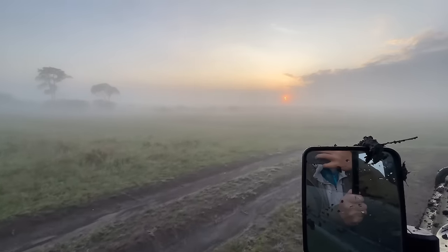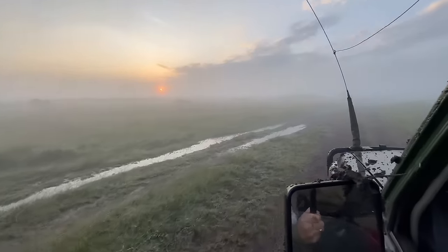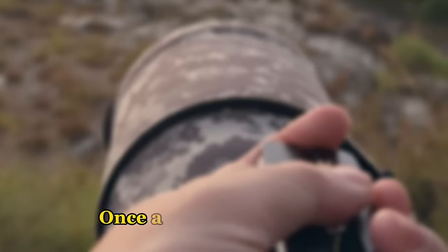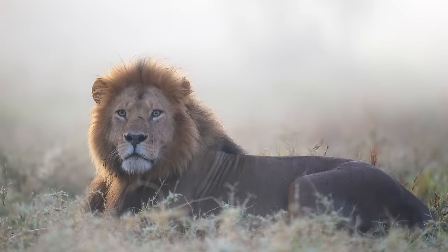Imagine this: you are in an Africa safari vehicle. Suddenly, a breathtaking moment unfolds before your eyes. Dramatic light, a once-in-a-lifetime encounter, but in a rush to capture it, you fumble with your camera settings and just like that, the shot slips away. A missed opportunity for greatness, for connection with your viewers.